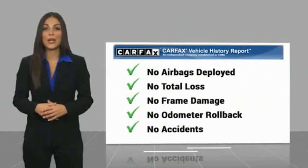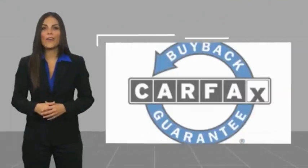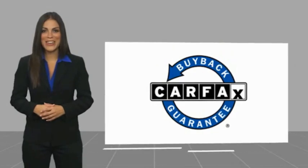This vehicle qualifies for the CARFAX Buyback Guarantee. See dealer for details.